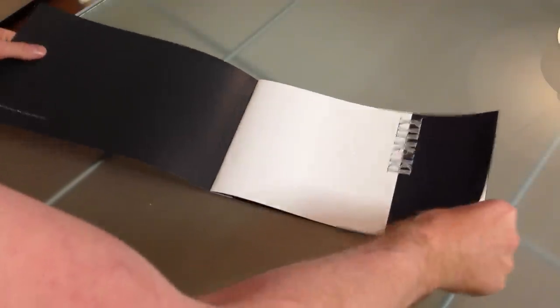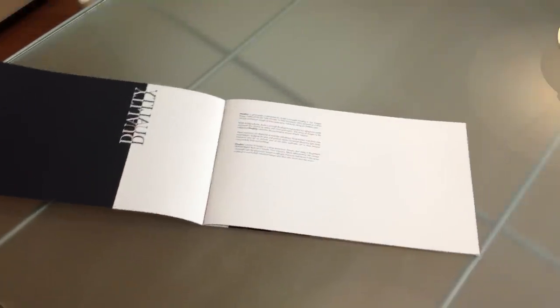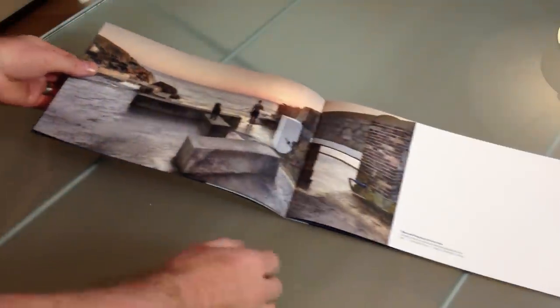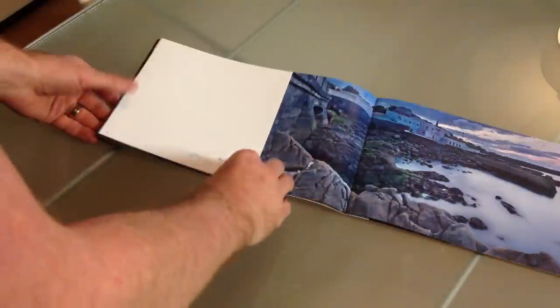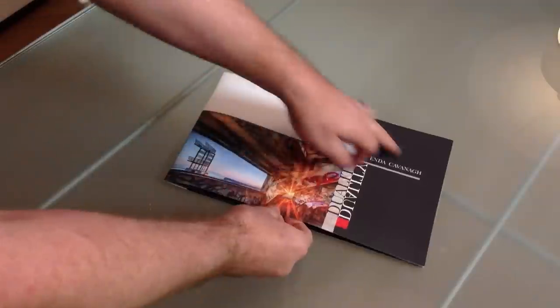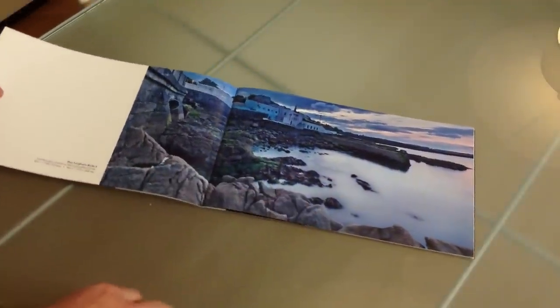I thought it was very important to do a catalogue of the series of images in the show — it gives an explanation of what it's about, but also gives people a good idea of what the whole series is. It shows the complete set of images in a nice panoramic format. The book itself is a panoramic format, and I wanted that to be a reflection of what the series is about.